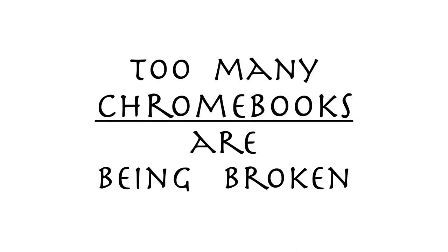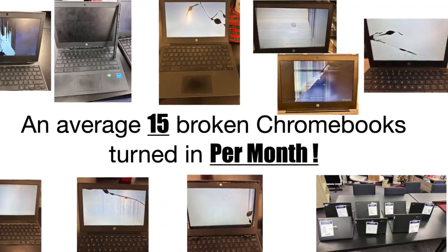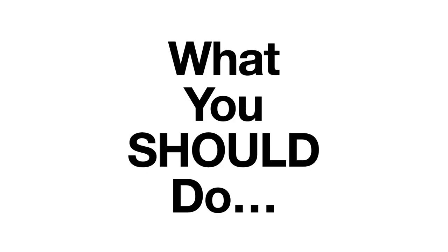Too many Chromebooks are being broken. An average of 15 broken Chromebooks are turned in per month. What should you do?